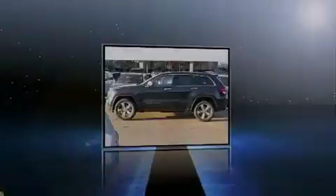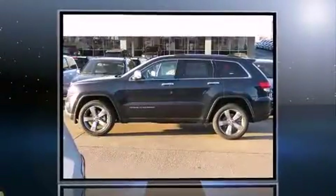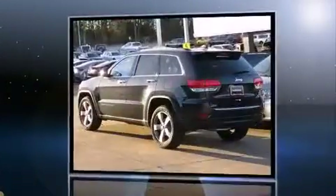Outstanding design defines the 2015 Jeep Grand Cherokee. It's equipped with tons of terrific amenities, but it won't break your budget.